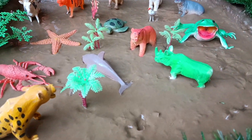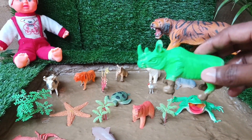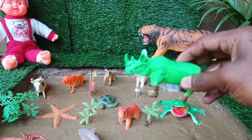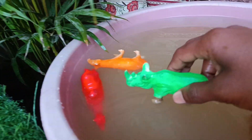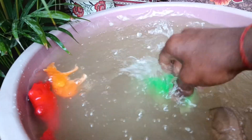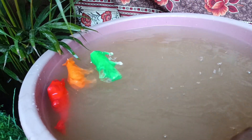You have the next animal, friends — the rhino. Let's take it out of the mud and clean it. Rhinoceroses face modern challenges due to their thick skin, which unfortunately makes them a target for illegal poaching for their horns.